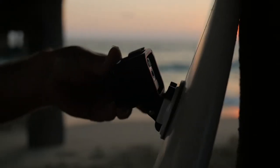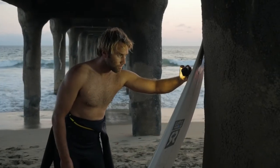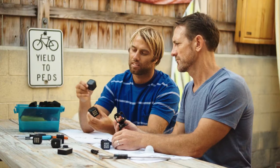The Litra torch fits exactly into one of these GoPro cages. Having just a small little light that I can use with all these different accessories that I already have, it's a no-brainer for me.